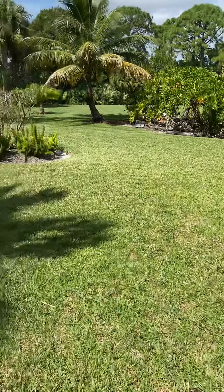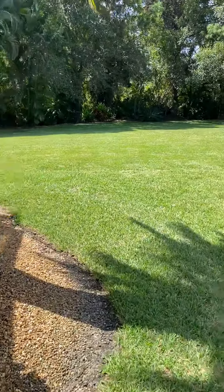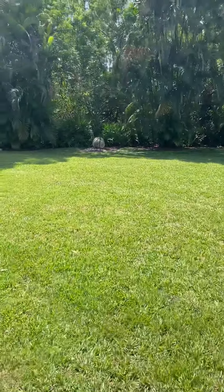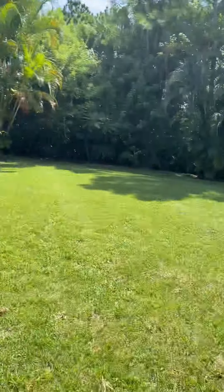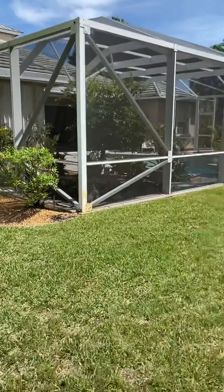Look at this — this is all yours. And this backs up to a preserve, so there are no neighbors behind you. It is quiet and beautiful.